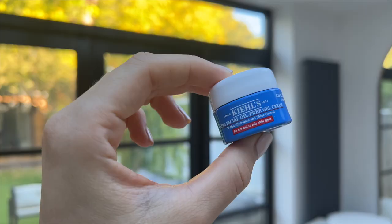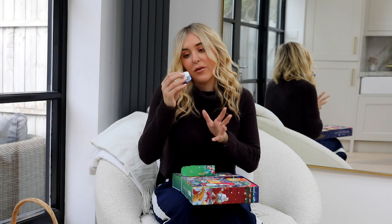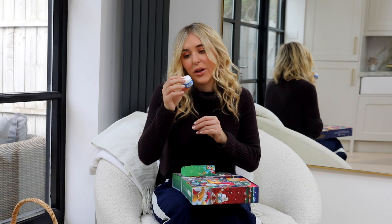Number seven has a little Statue of Liberty picture on it — it's the Kiehl's Ultra Facial Oil-Free Gel Cream, offering 24-hour hydration and shine control for normal to oily skin types. We've had quite a lot of moisturizers actually, but Kiehl's just seem to do the best moisturizers — face and body.